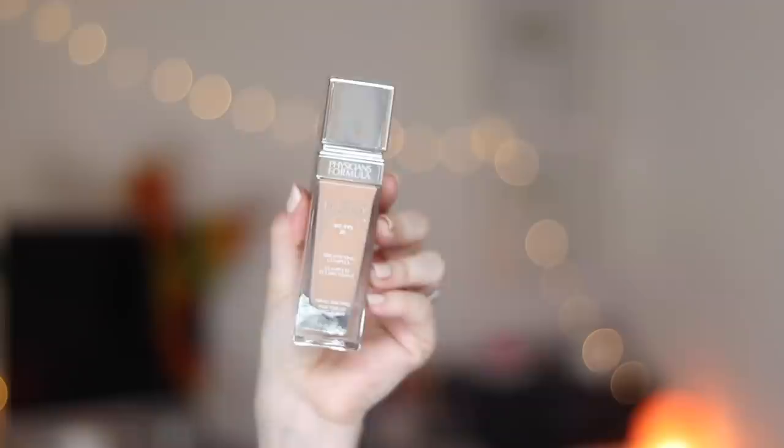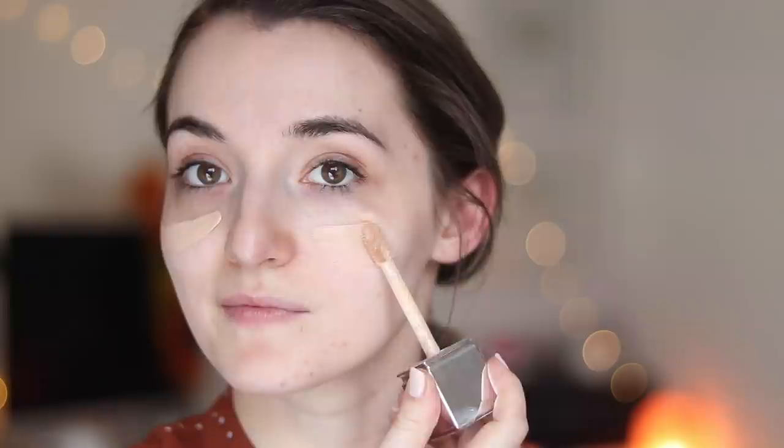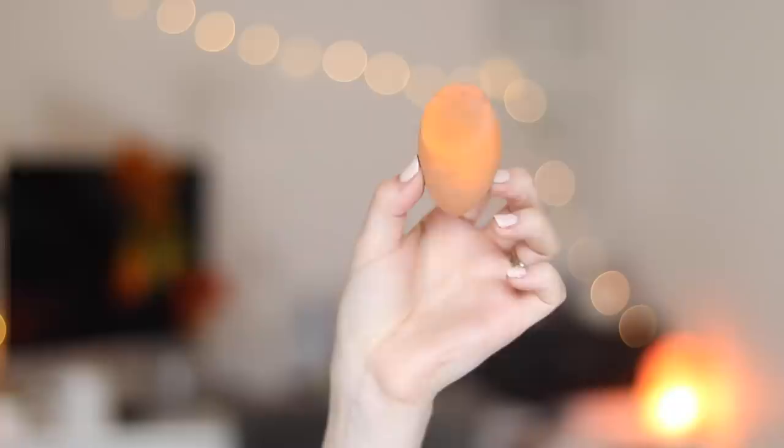Next I'm going in with the Physician's Formula Healthy Foundation in shade LC1. I do wish they'd come out with a lighter shade because this does oxidize a little bit and ends up darker than I prefer, but if I take it down my neck and blend it in well, it is such a beautiful foundation. I'm blending it with the Real Techniques Miracle Complexion Sponge — I'm usually a brush gal but I've been back into using this, and I love the flawless yet natural finish it gives.